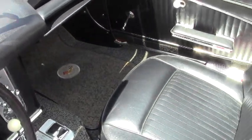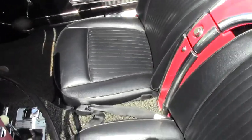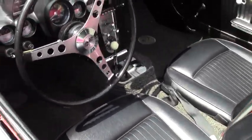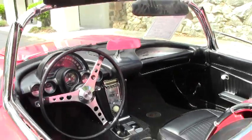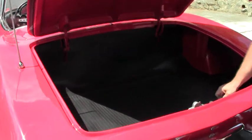This is a 327 engine. The Wonderbar radio — as you can see, the dash is in excellent shape. Our trunk and trunk mat is in excellent shape as well.